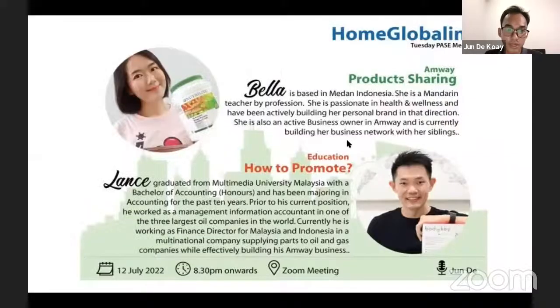The next speaker is Lance. He graduated from Multimedia University in Malaysia with a degree in accounting and has been working in accounting for the past 10 years. He previously worked as a management accountant at one of the three largest oil companies in the world, and currently works as Finance Director for Malaysia and Indonesia at a multinational company supplying parts to oil and gas companies, while building his Amway business. Today Lance will be sharing how to promote Amway products.